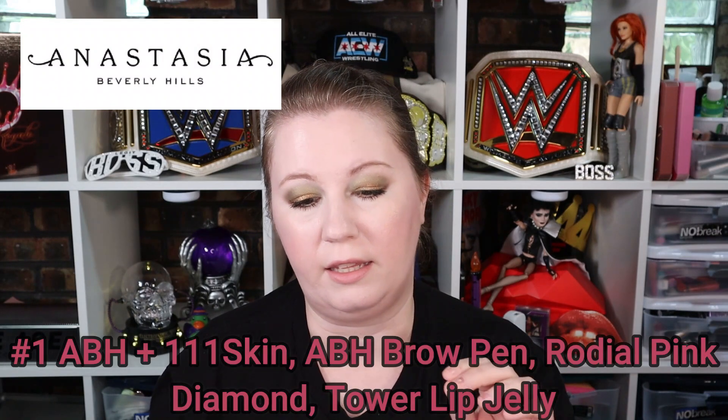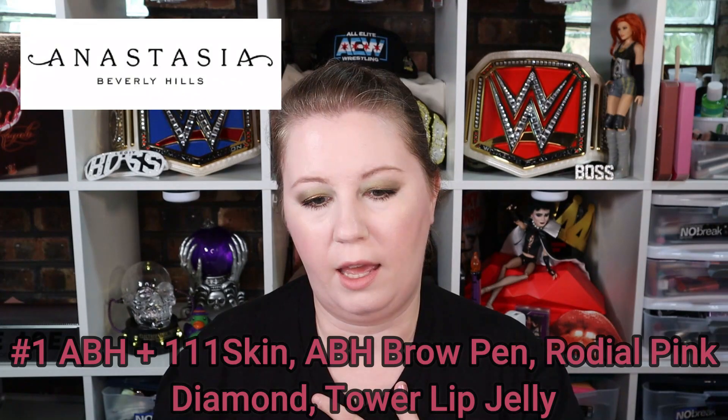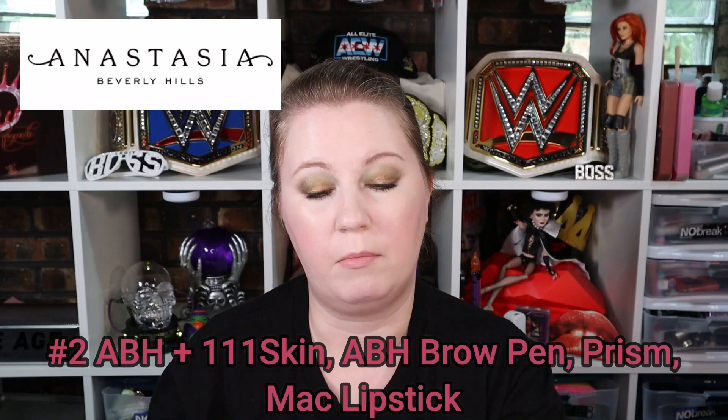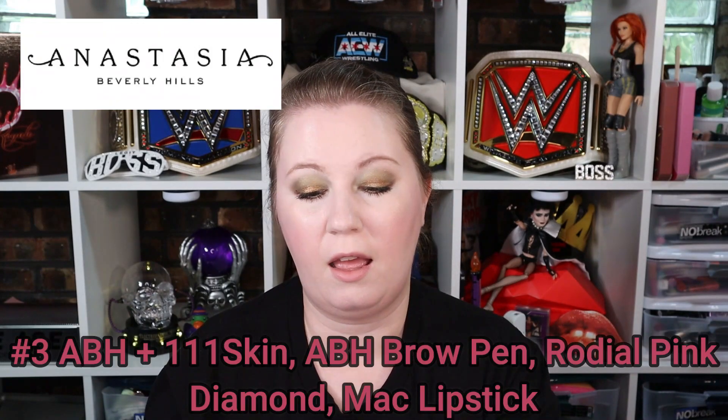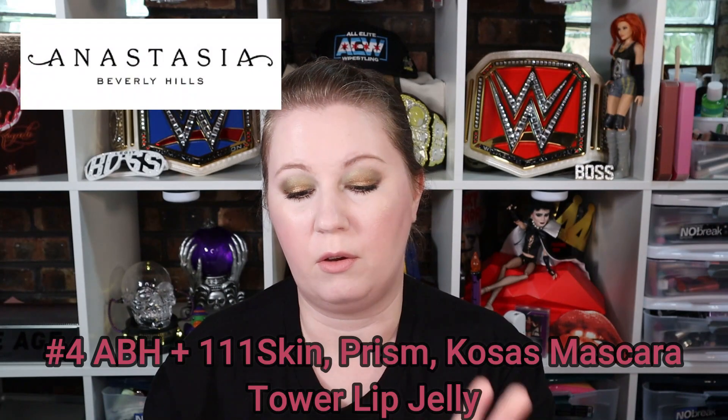For the Anastasia Beverly Hills palette, the most prevalent combination is the 11 T1 skin product, the ABH brow pen, the Rodial Pink Diamond, and the Tower lip. There are seven rare one-or-two-person variations I won't list individually. Three combinations are roughly tied: the 11 T1 skin with ABH brow pen, Prism, and MAC lipstick; the same but with MAC lipstick and Rodial instead of Prism — which I believe is what I got; and the 11 T1 skin with the Herbivore Prism, Kosas mascara, and Tower lip.